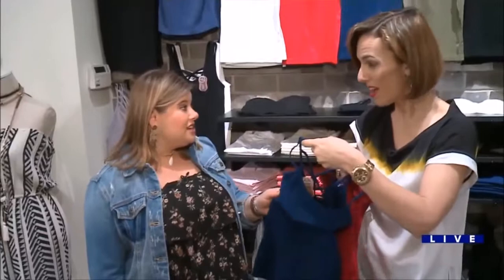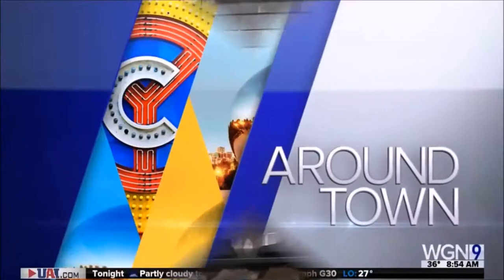How much are these? This one is $35 and these are $22 — they're great layering pieces. When we come back, around town we're going to pack for spring break with Rachel from Apricot Lane in Glenview.